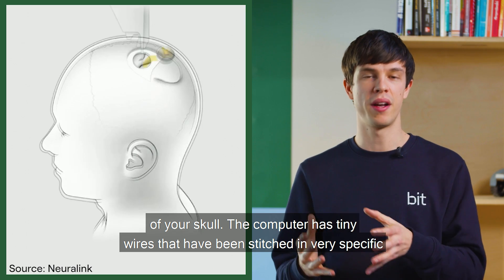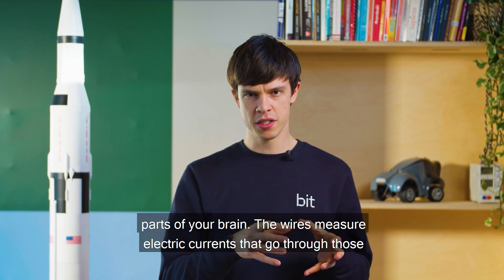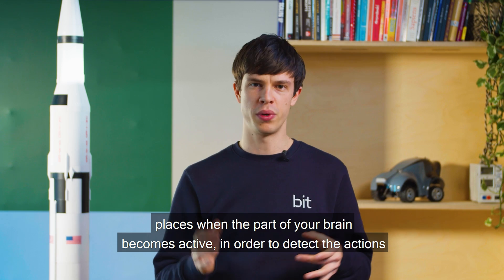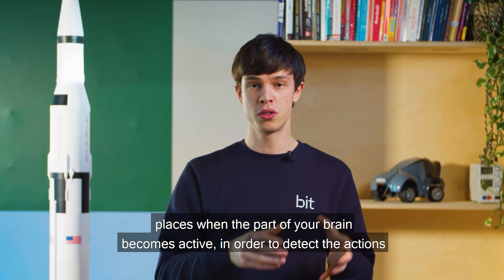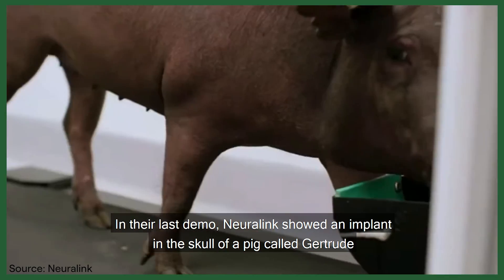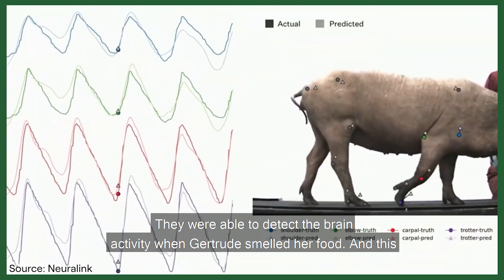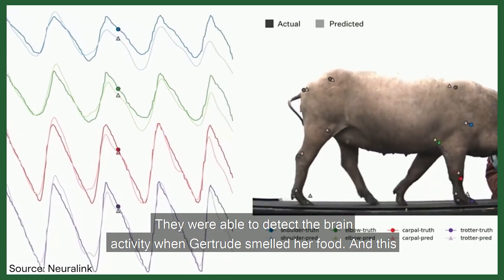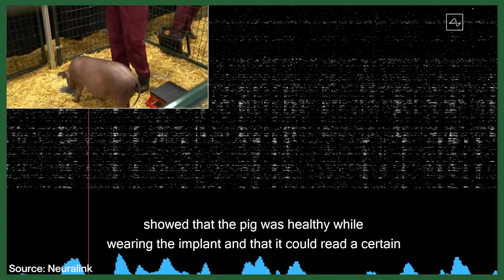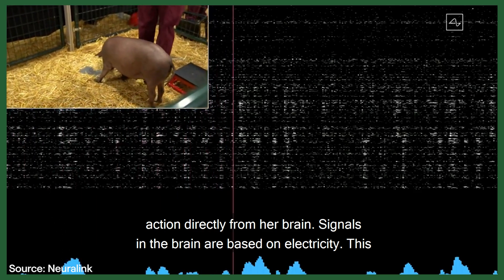The computer has tiny wires that have been stitched in very specific parts of your brain. The wires measure electric currents that go through those places when the part of your brain becomes active, in order to detect the actions. In their last demo, Neuralink showed an implant in the skull of a pig called Gertrude. They were able to detect the brain activity when Gertrude smelled her food, showing the pig was healthy while wearing the implant and that it could read a certain action directly from her brain.